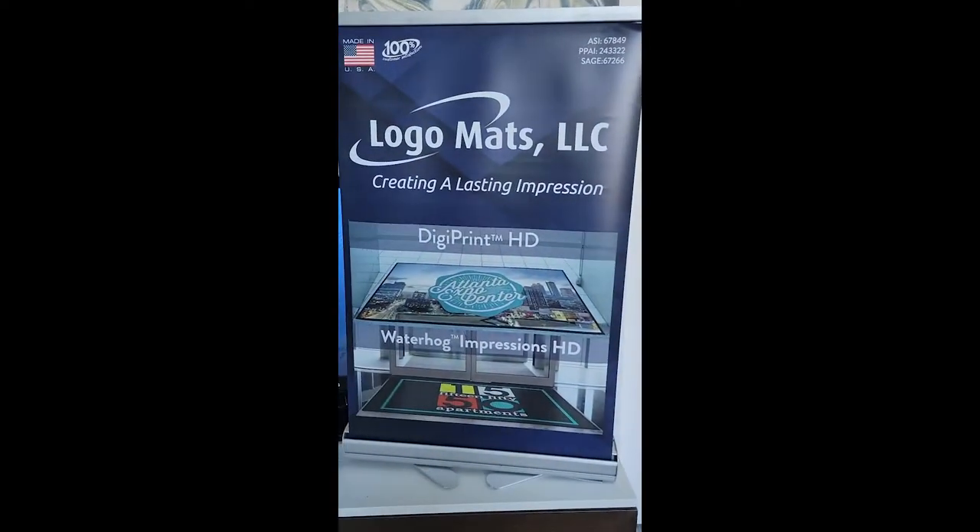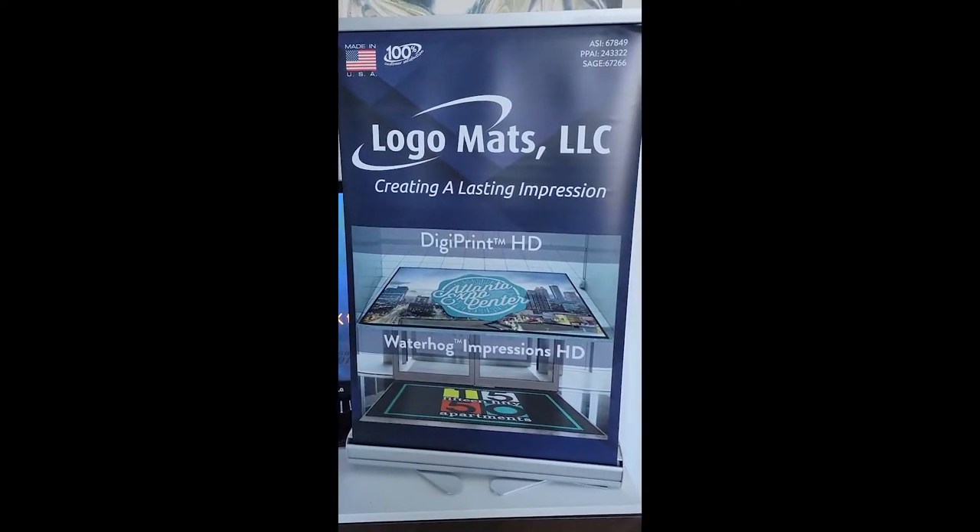Hello, this is Martin, Southwest Florida Marketing Group, and today I'm at the Print and Promo Expo meeting with our industry's top suppliers, and one of my favorites is logo mats.